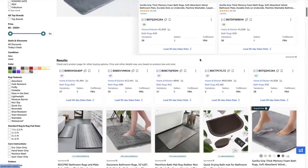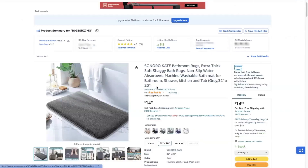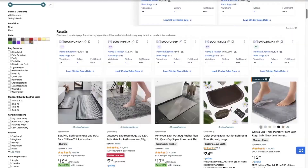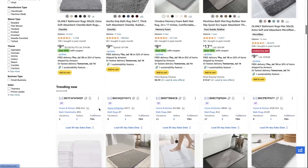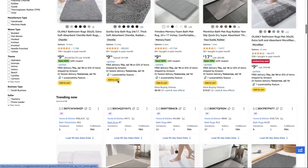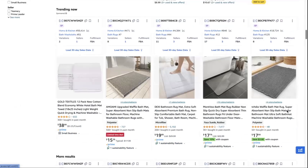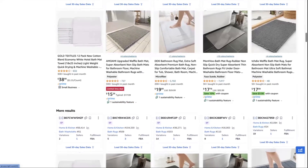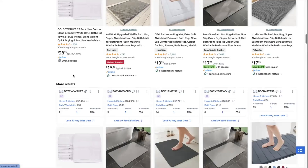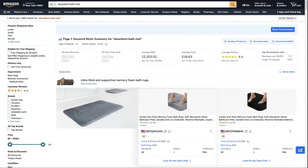You also need to select the same product like for like. For example, for this absorbent bath mat, we are going to look for the same material and the same color, and most likely the same price point — so the gray ones. You can select these based on BSR; for example, this one is high in Home and Kitchen with a BSR of 471, as is this one. You really have to ensure you select products with the same material, price point, and color, because you want to capture the keywords that your direct competitors are actually ranking on.